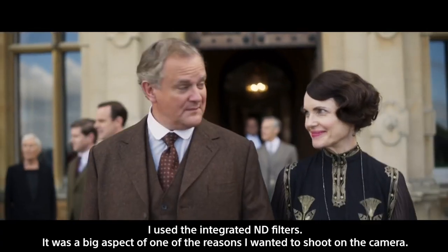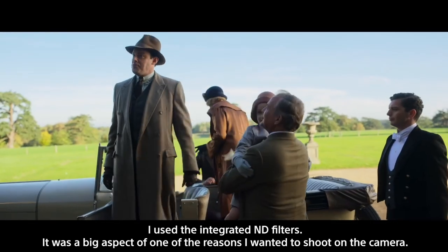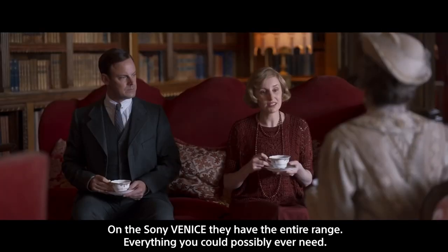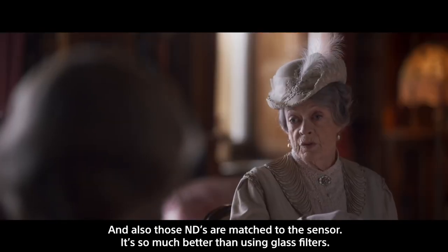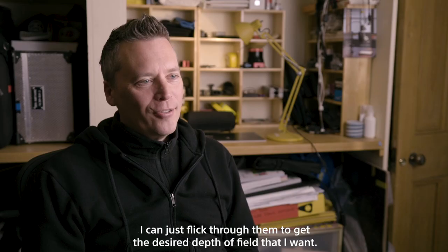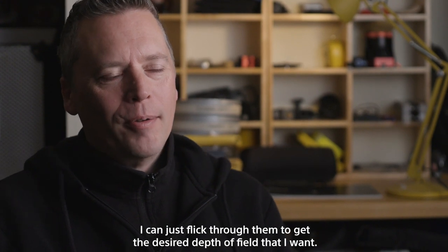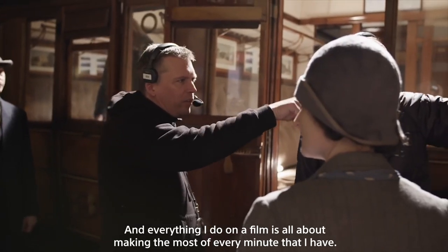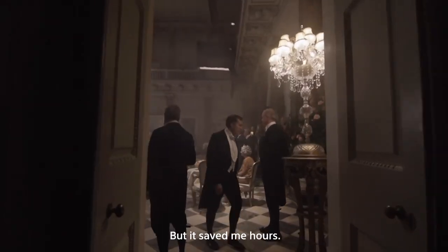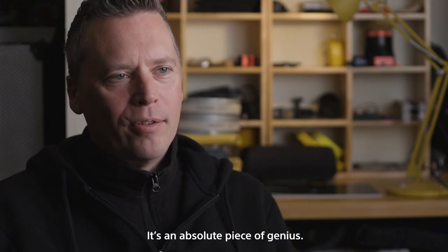I used the integrated ND filters — it was a big aspect of one of the reasons I wanted to shoot on the camera. On the Sony Venice they have the entire range, everything you could possibly ever need. And those NDs are matched to the sensor, so it's so much better than using glass filters. I can just flick through them to get the desired depth of field that I want. Everything I do on a film is all about making the most of every minute that I have. But it saved me hours. It's an absolute piece of genius.